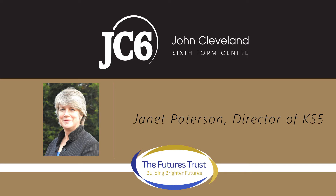Hello, I'm Janet Patterson, Director of Key Stage 5, and I'm delighted to be welcoming you to JC6, Hinkley's Sixth Form.